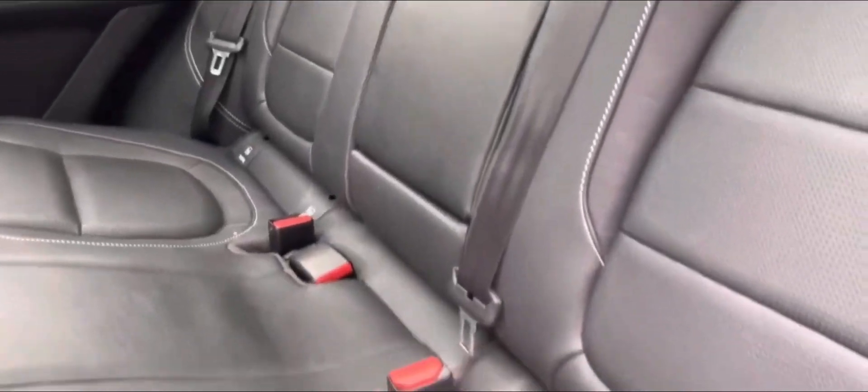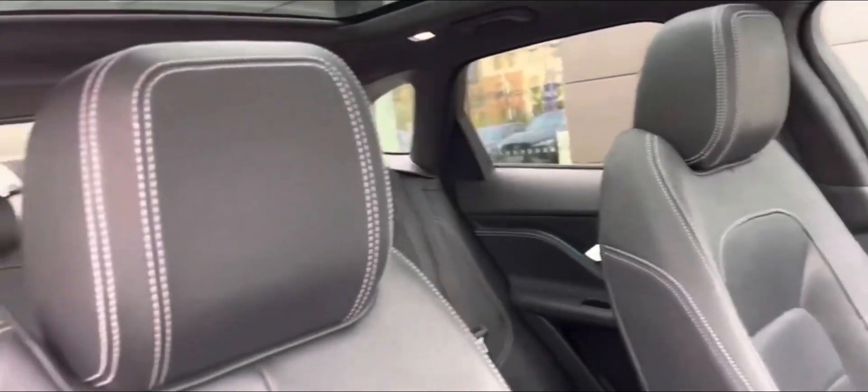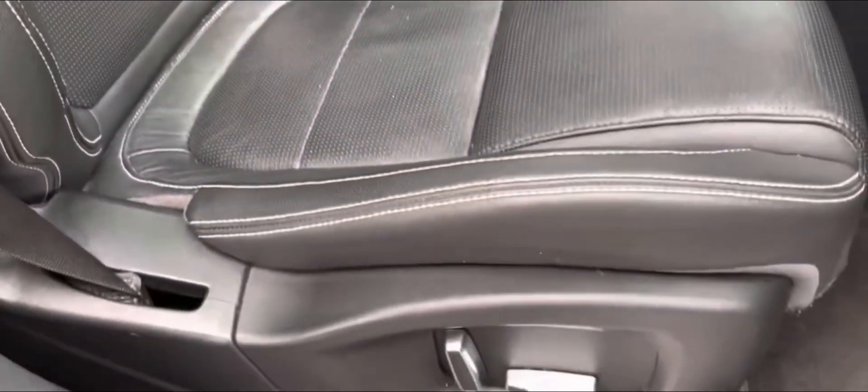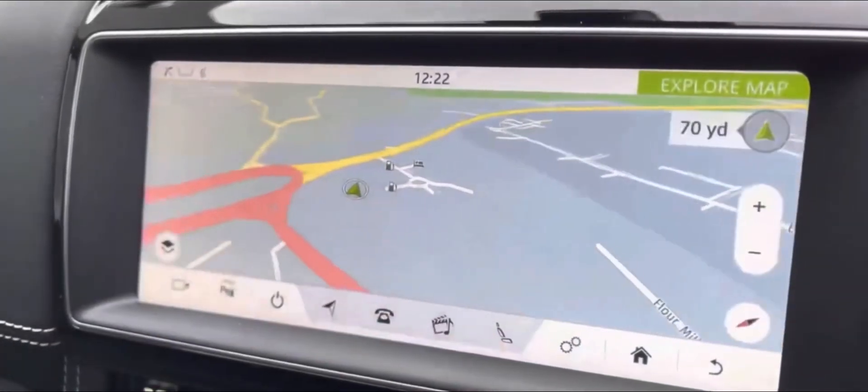Inside the cabin you will find lovely ebony black leather with contrasting light oyster stitching, a center armrest, and ISOFIX anchor points. For the music lovers amongst you, there's a Meridian sound system as well as an interactive driver display digital dashboard. The front seats also have the convenience of being electrically adjustable.